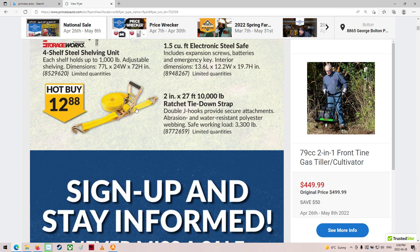Those are kind of like the ones I use. For $12.88, that's a really good deal — 10,000 pound too. Wow.